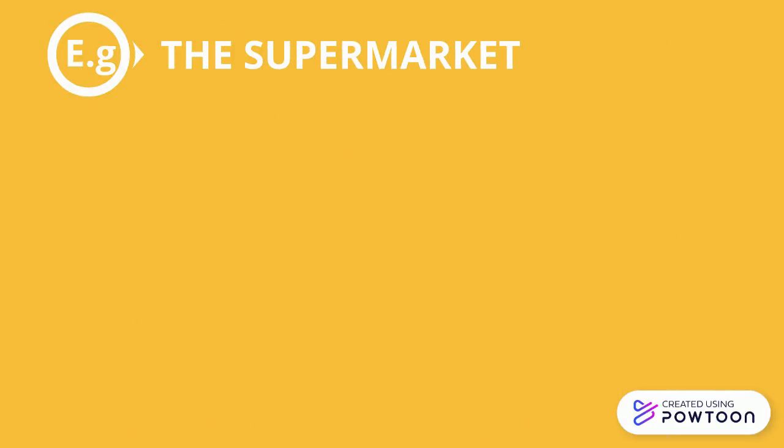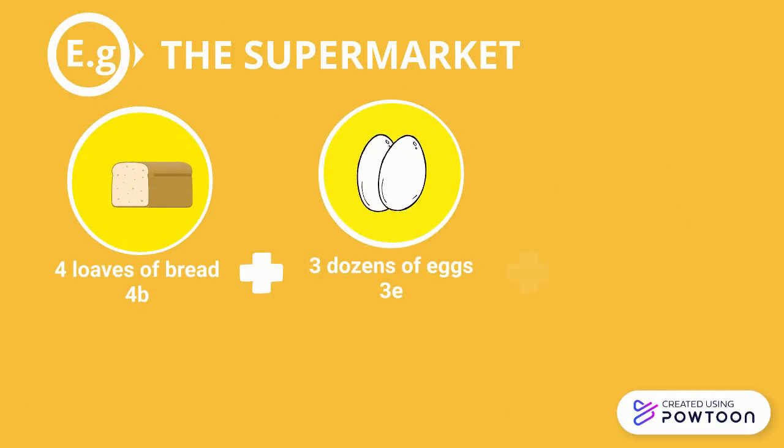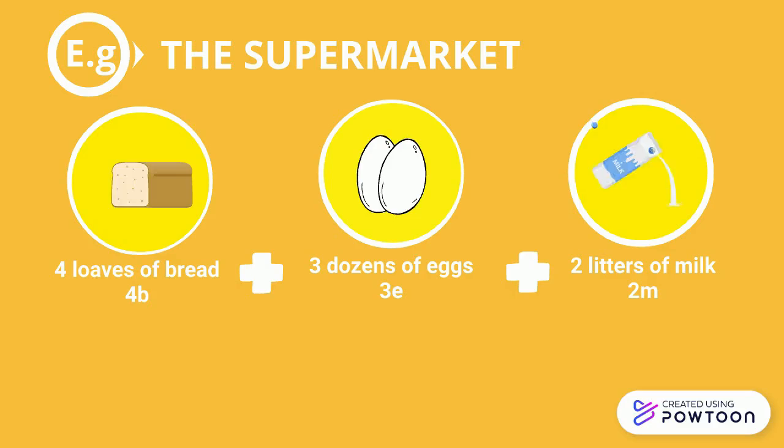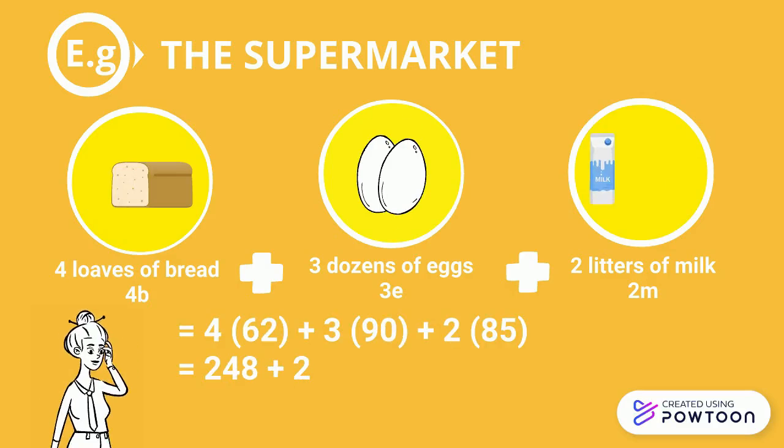A good example for this is when you're in the supermarket. Let's say you're about to buy four loaves of bread, three dozens of eggs, and two liters of milk. Now, you're going to try to compute how much all of this will cost to determine if it'll fit in your budget. You'll see here that the answer is 688.